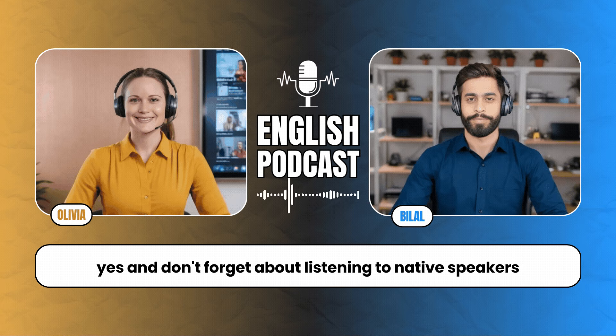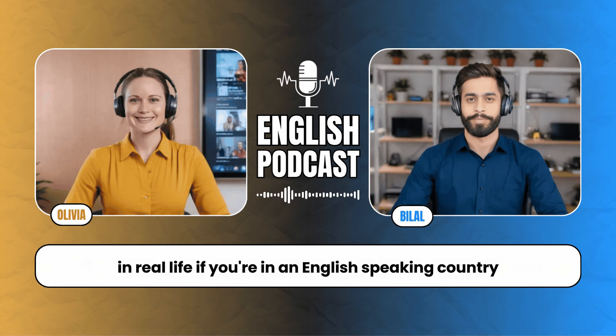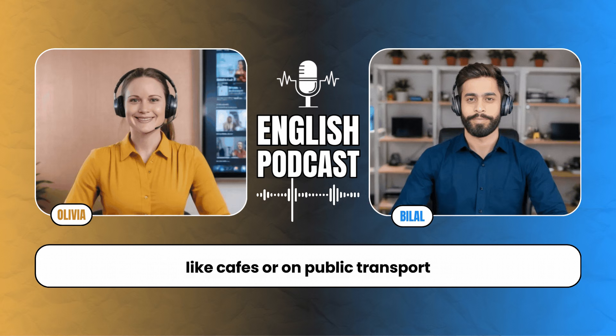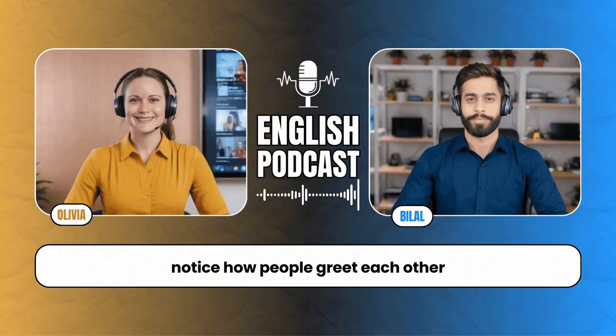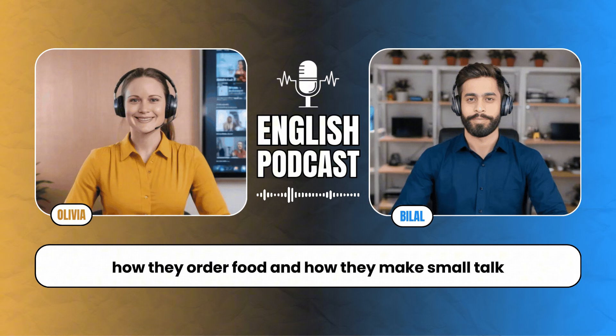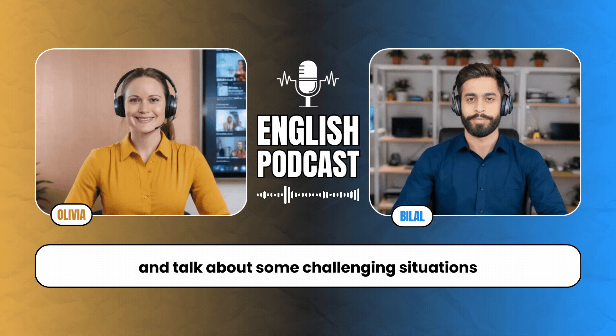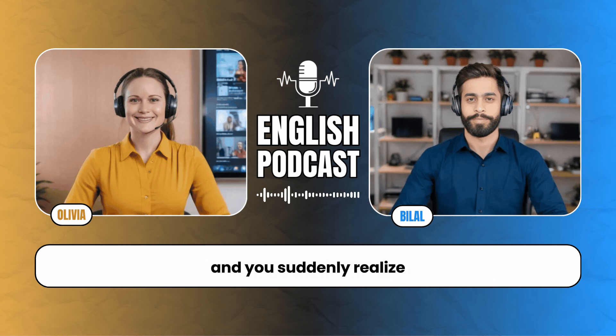Don't forget about listening to native speakers in real life. If you're in an English-speaking country, eavesdrop a little when you're in public places like cafes or on public transport. Notice how people greet each other, how they order food, and how they make small talk. It's a great way to pick up natural conversational English. Let's shift gears and talk about some challenging situations — when you're in a conversation and you suddenly realize you don't know the word for something.